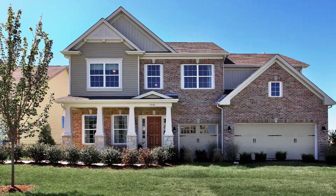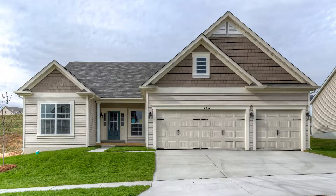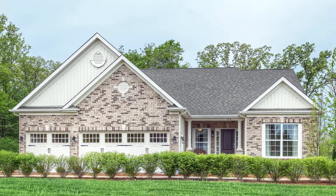Take a drive through our Consort Homes neighborhoods for exterior selection inspiration. When you find one you love, make a note of the address and send it my way so I can research the exterior choices that were made.